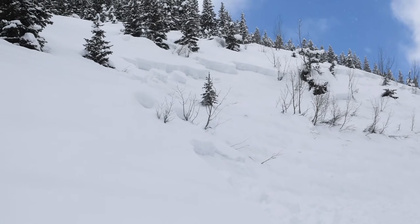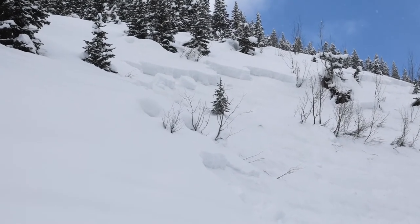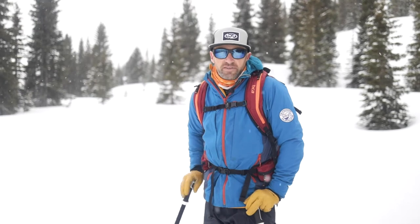The best indicator that your snowpack is avalanche prone is recent avalanches. If you are out traveling and you see signs of avalanches or snowpack that has recently avalanched, that's the best indicator that the rest of the snow around there is probably avalanche prone too.